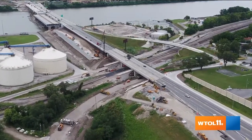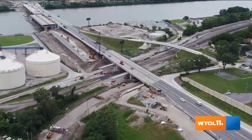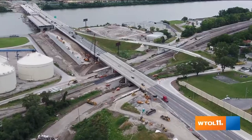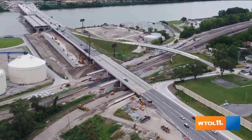We're with Pat McCauley from ODOT. Pat, this has been a huge project. How do you think drivers have been handling this? You're doing this construction while still maintaining traffic in such a busy area, especially for trucks. We know drivers aren't the most patient these days. How are they handling it?